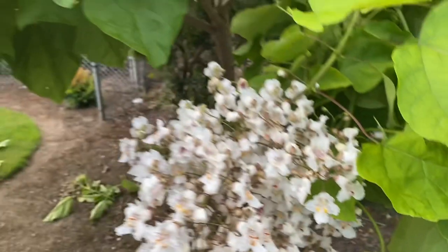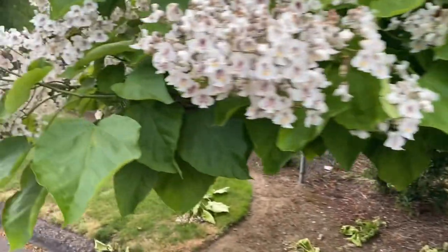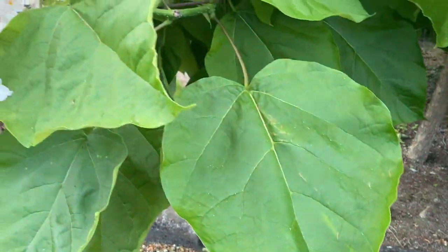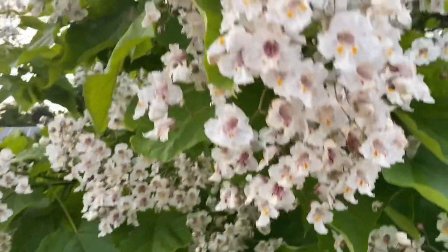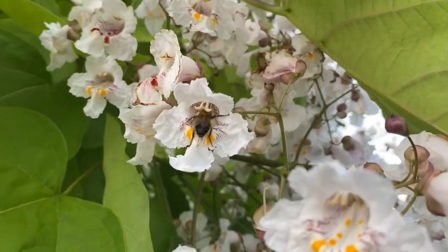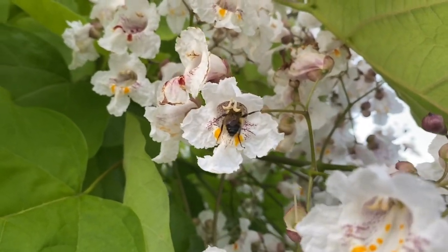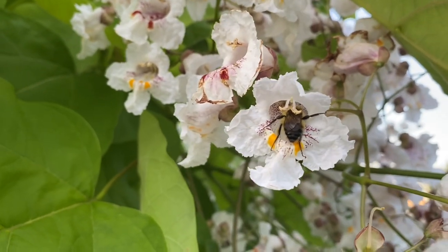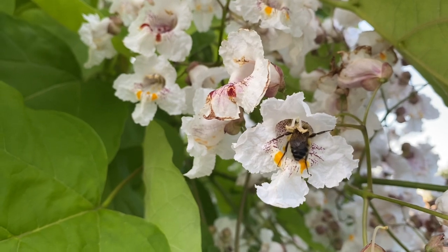When looking at whether or not this is the right tree for your permaculture system, let's think about the value that it brings. It's incredibly beautiful. The tree has enormous clusters of blossoms that are intensely fragrant. It brings in those native bumblebees, wasps, and hoverflies. It is a great insectary plant to provide additional food for pollinators.